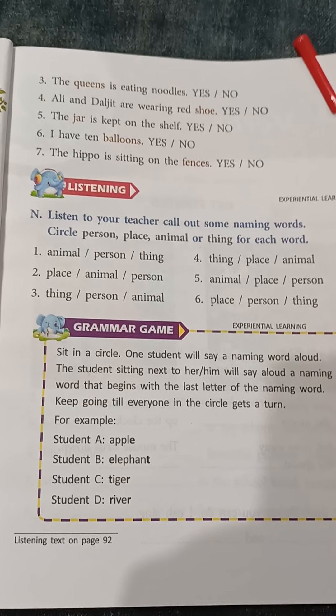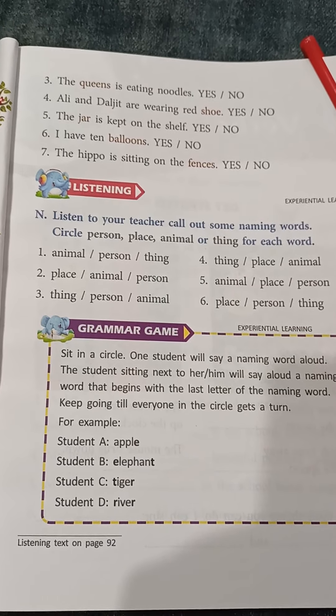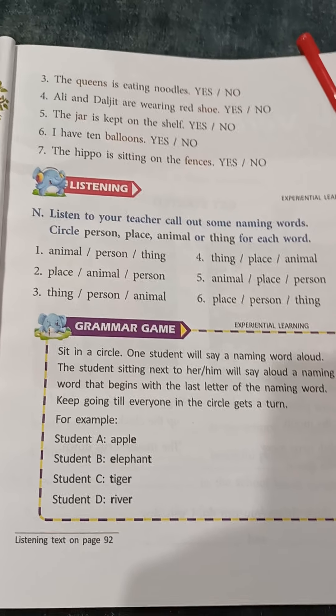Number 6: I have 10 balloons. How many balloons do I have? I have 10 balloons. This is correct.